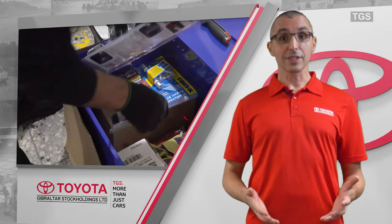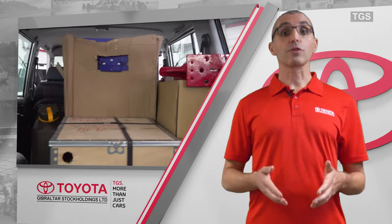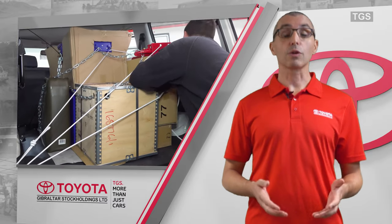Our spare part packages, which we pack and ship inside the vehicles, means that you save the cost of the freight and have the peace of mind knowing that you have sufficient genuine parts to carry out basic maintenance of your vehicles.